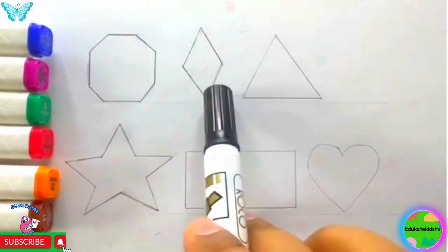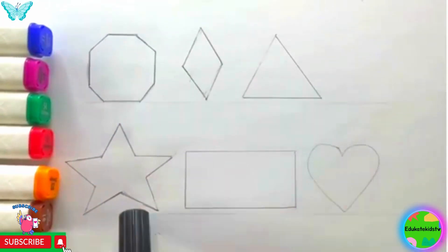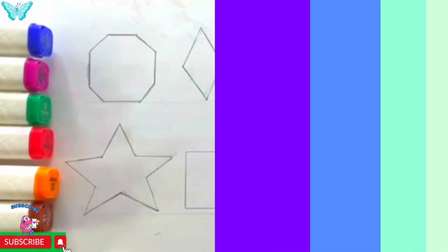Octagon, Rhombus, Triangle, Star, Rectangle, Heart. Yay!